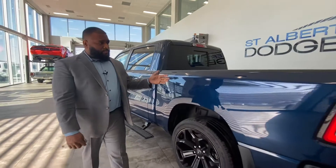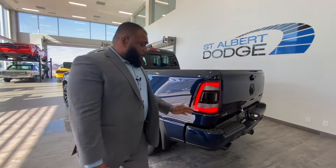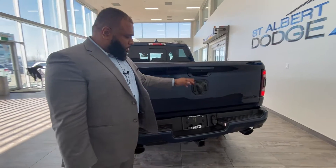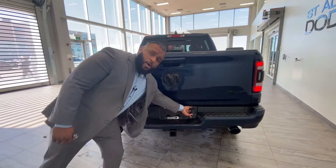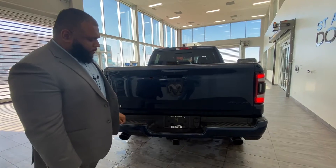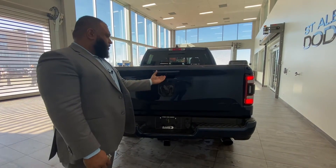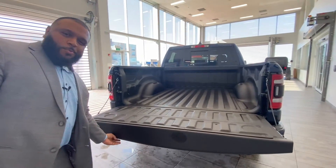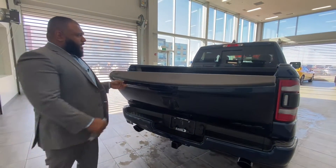The 5.7 box, color-matched bumpers, black coat emblems, and backup camera round out the rear. You also have a 7 and 4-pin wiring for all your trailer tow needs, a receiver, dual exhaust tips, and a dampened tailgate — it's not going to hurt your arm when you open it. There's also a bed liner on the back.